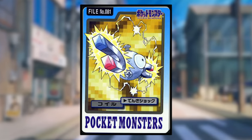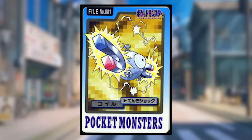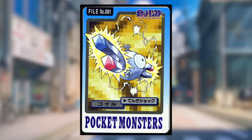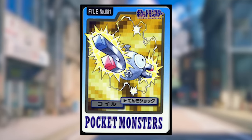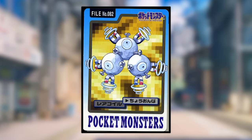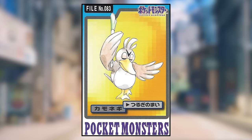Magnemite is using Thundershock and looks mostly normal, but an interesting uniqueness is its eye — normally Magnemite's eye is level with the rest of its body, but this Magnemite's eye is bulbous and sticking out from the body. This isn't seen anywhere else. Magneton is using Supersonic and looks normal. Farfetch'd is using Swords Dance, which looks like it's just dancing — dancing with an incredible amount of smug swagger, I might add.